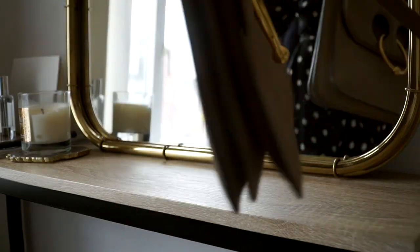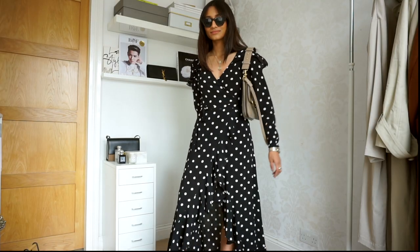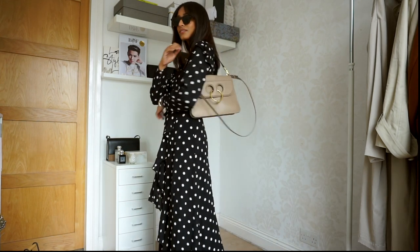This is my new JW Anderson bag. I love this bag — I love the colour, it's such a lovely colour to pair with so many outfits, and it's actually super practical. I can fit so much in this bag.